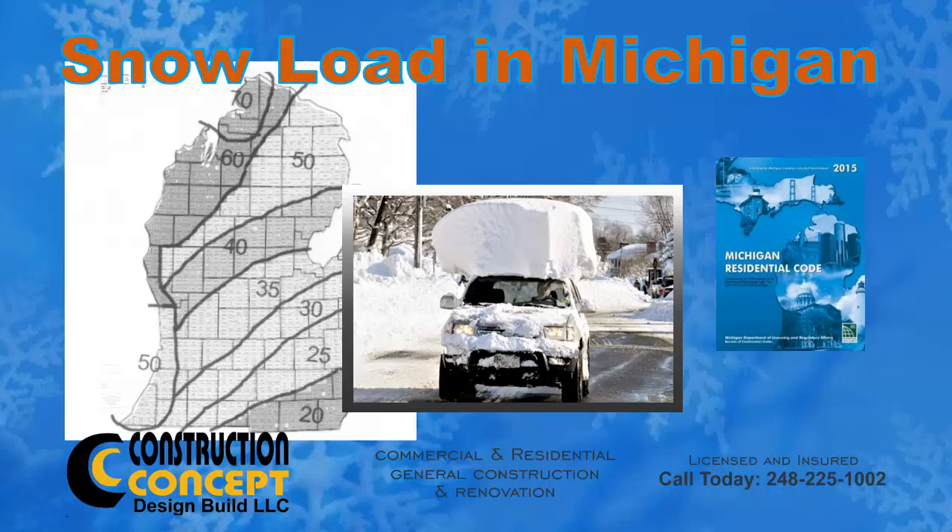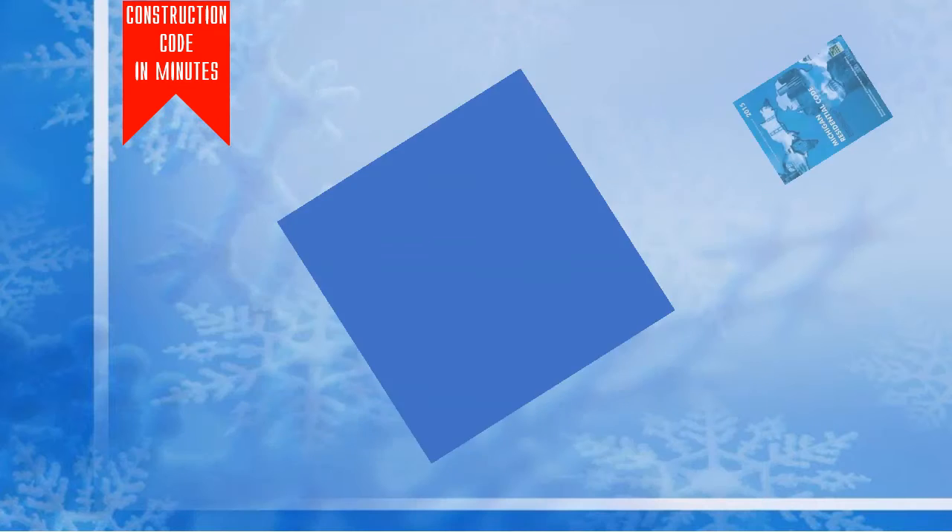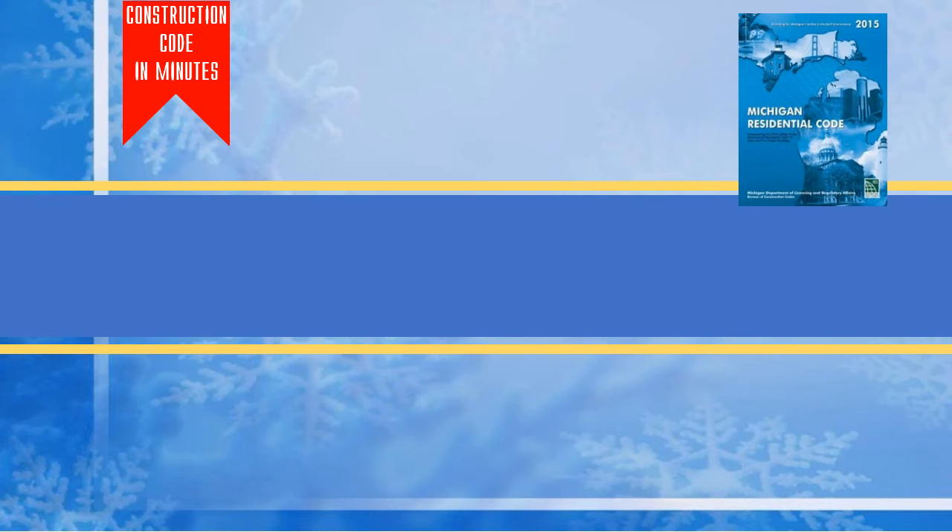Welcome to Building Code in Minutes, a series of short videos that will quickly get you up and running and inform you about Michigan Residential Building Code. All the information provided in these videos are sourced from the Michigan Residential Code book. I put the link in the description below.